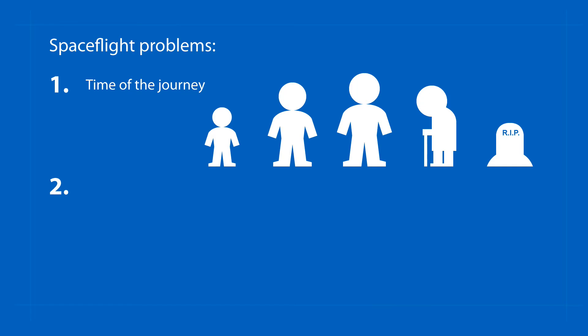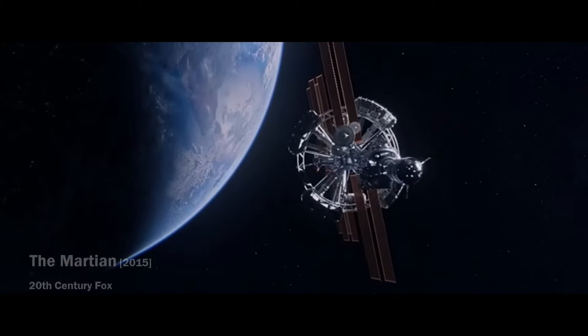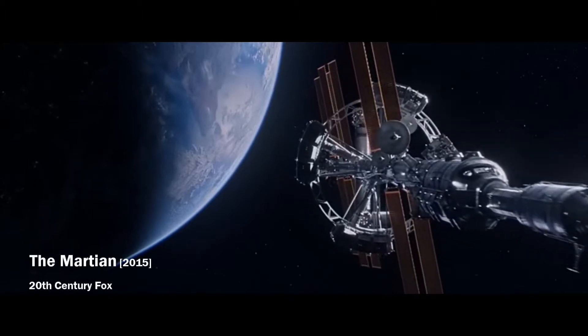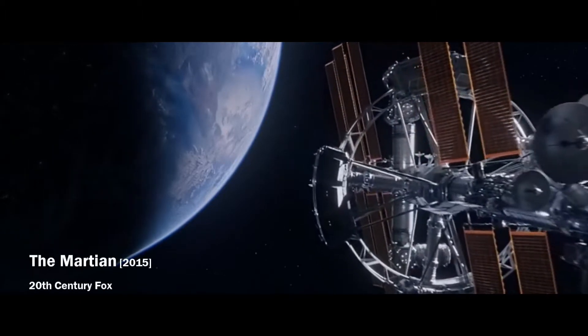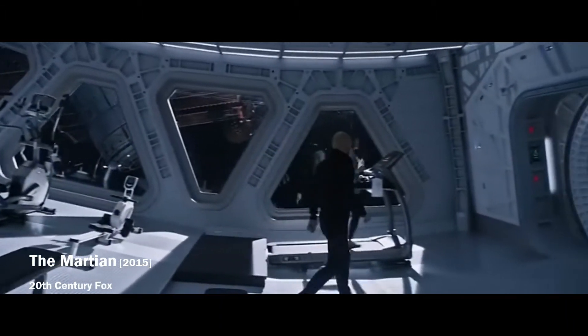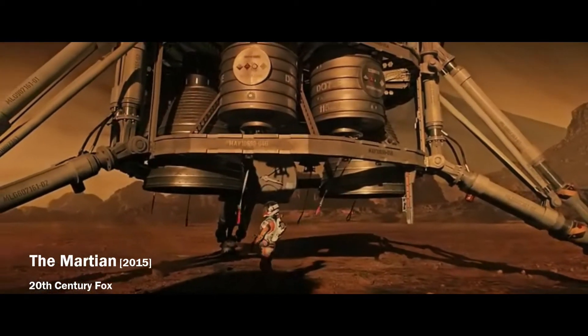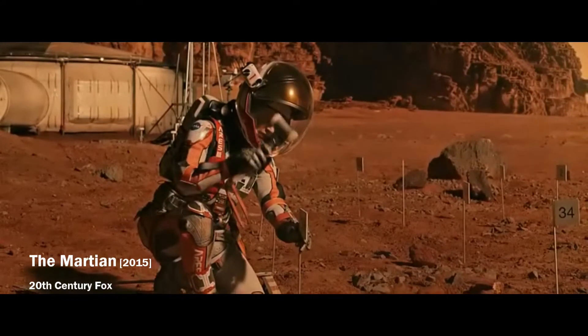Interplanetary travel poses two main problems for the crew. The first one is a long journey time and the second one is long-term exposure to weightlessness. For example, the planned trip to Mars should take about a year. During this time the crew will have to keep itself in good condition, because after landing on a planet they will have to rely only on their own abilities and strength.